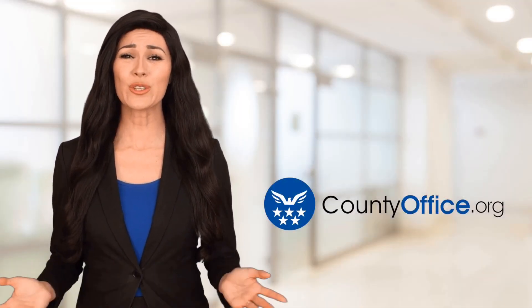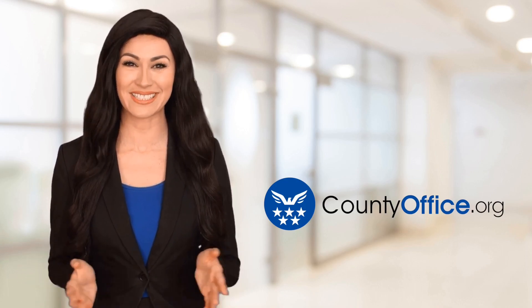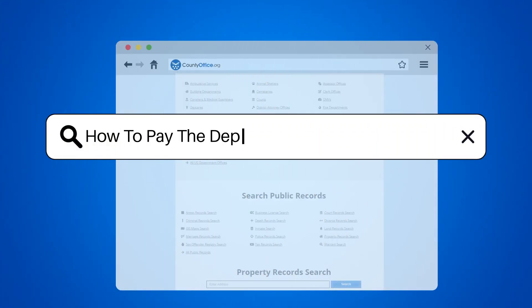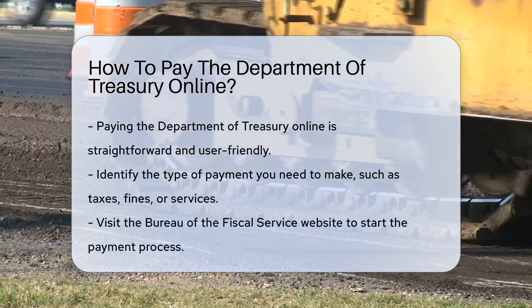Welcome to County Office, your ultimate guide to local government services and public records. Let's get started. How to pay the Department of Treasury online. Paying the Department of Treasury online is a breeze. You've got bills and they've got solutions.